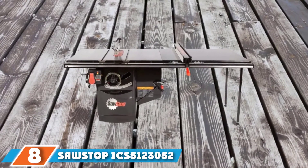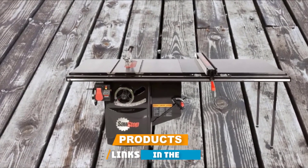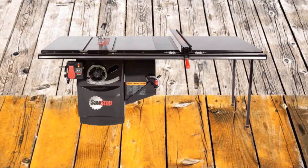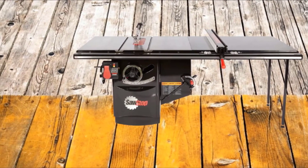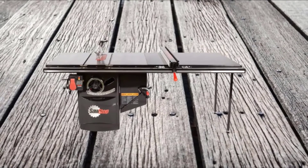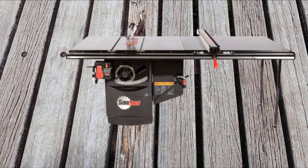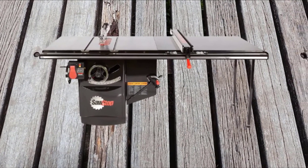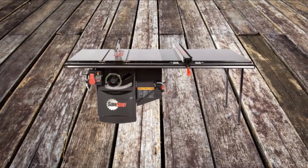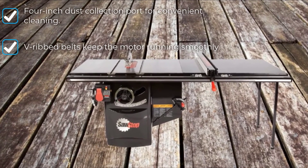The number 8 position is held by the SawStop IC5123052. If you're looking for the best cabinet table saw out there, look no further. This is an industrial grade cabinet saw and is the highest quality, most powerful, and heaviest cabinet saw you can currently get. Its 52-inch industrial T-glide fence assembly combined with a 5HP, 230V single-phase motor offers safety, versatility, durability, and the peace of mind that SawStop is so well known for. It comes with a patented safety system that prevents injuries and serious accidents, offering users the highest level of protection during use.